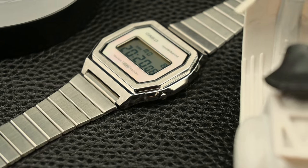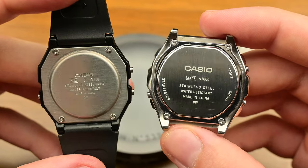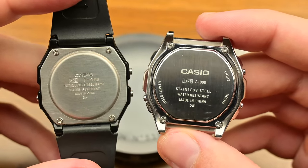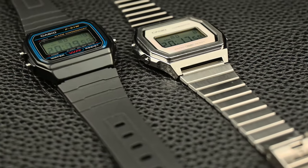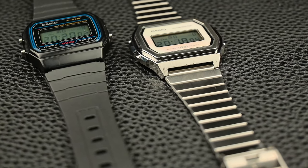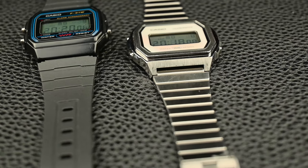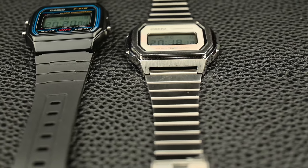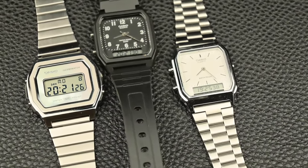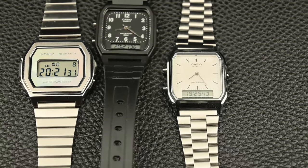Imagine the classic Casio digital display with its sharp lines and clean interface, but now encased in a refined stainless steel body — that's the A1000 in a nutshell. It's a perfect example of Casio taking a familiar design and elevating it to new heights. For a Casio user familiar with their resin digital watches, this stainless steel release brings a totally new vibe to the digital collection.